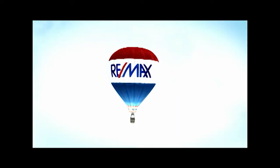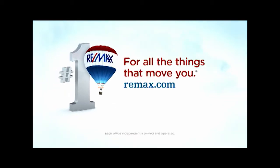At RE-MAX, there are nearly 90,000 agents to find the perfect fit for all the things that move you.